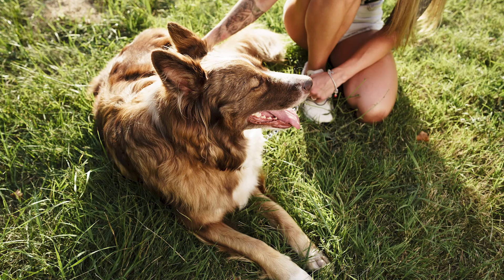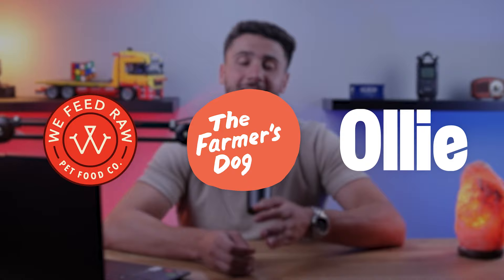Hey guys, welcome back! In today's video I'm going to show you the best dog food brands for Border Collies. Also, later on in this video I'll be showing some of the best fresh dog food brands that you can find, so make sure to stay tuned for that.